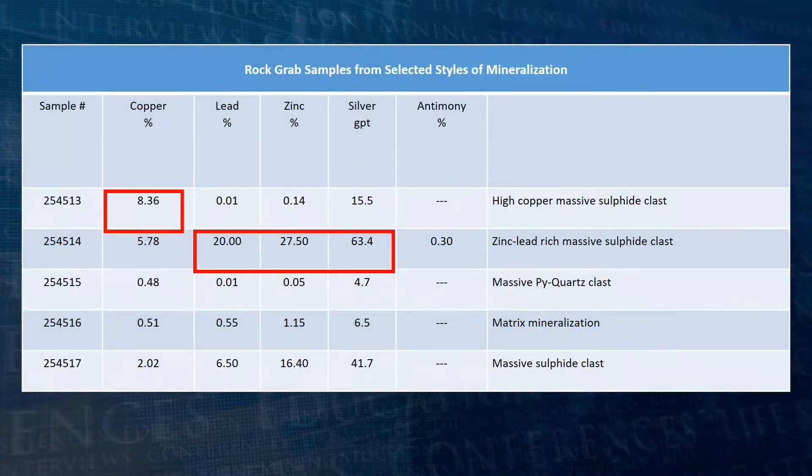Rock grab samples collected from the trenches returned up to 20.0% lead, 27.5% zinc, 8.36% copper, and 63.4 grams per tonne silver.